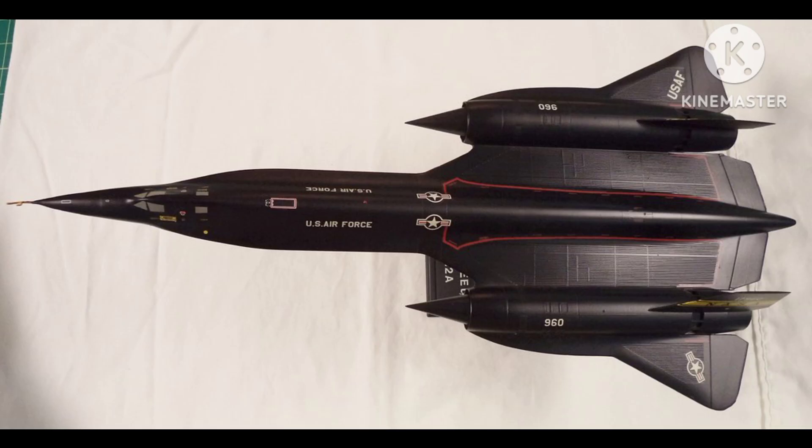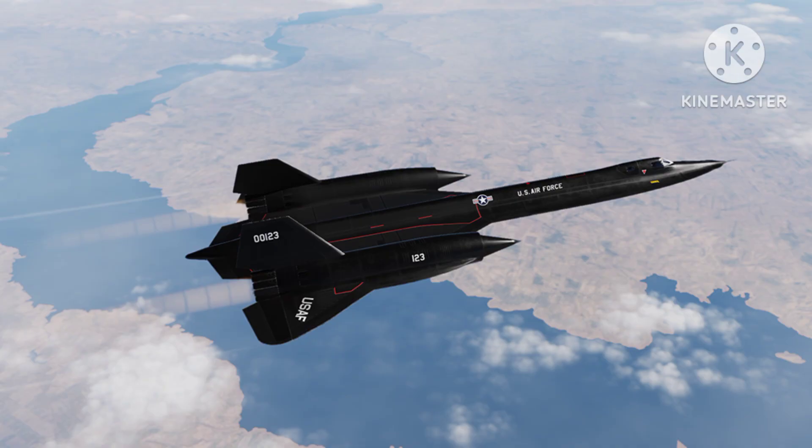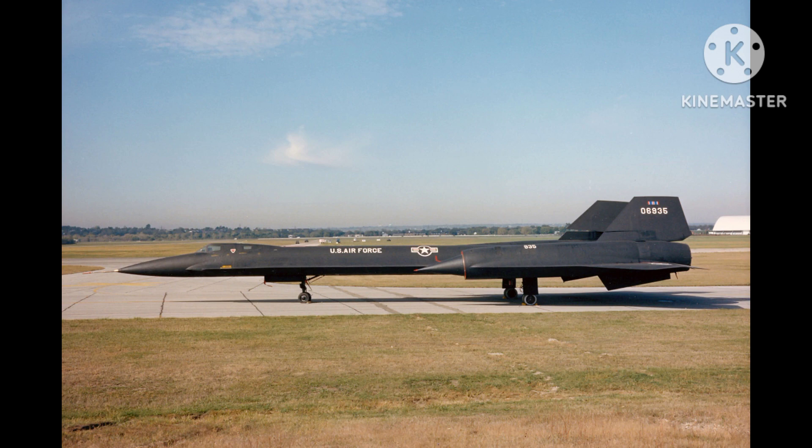Despite its short lifespan, the YF-12 was an important aircraft in the history of aviation. Its development and testing helped to advance the state-of-the-art in high-speed, high-altitude flight, and its design and technology influenced the development of later aircraft, such as the SR-71 Blackbird.